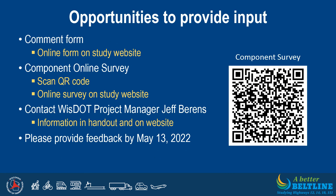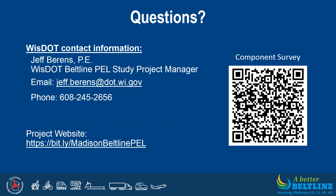Your feedback is important to us. We would appreciate any comments you have regarding the study and the design components shown in this presentation. There is an online comment form on the public involvement page of the study website, as well as an online component survey that will allow you to prioritize the components described in the presentation. You can scan the QR code on the slide to access the survey or click on the online survey link on the public involvement page. You may also contact Wisconsin DOT project manager Jeff Behrens with any questions or comments. Please provide all comments by May 13, 2022 to make sure your feedback is incorporated into determining the highest priority components for the strategy packages. Thank you for viewing this presentation, and we appreciate your interest in the Beltline PEL study. We look forward to gathering your input as we continue forward with our planning process.